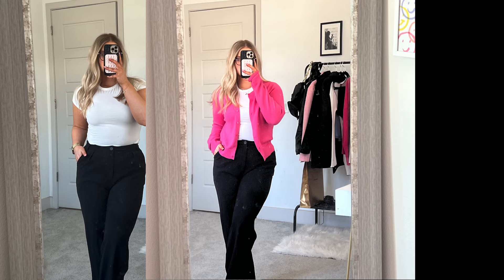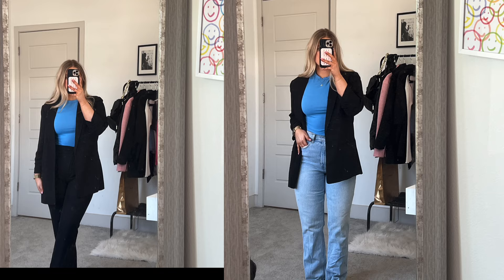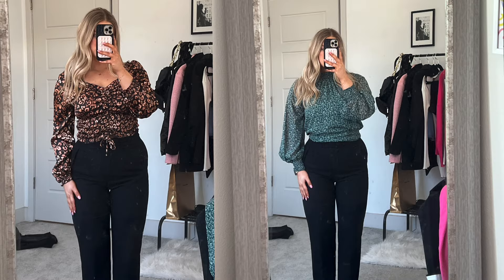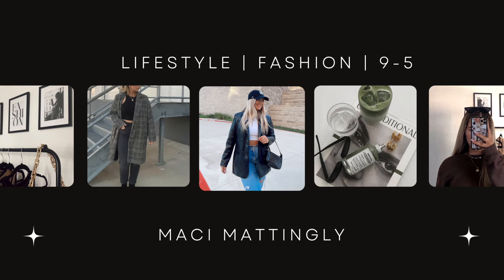Let me just insert a bunch of photos you can use to style all your new basics. Thank you guys so much for watching — I love you all. Please subscribe and let the outfit pictures begin. Bye!